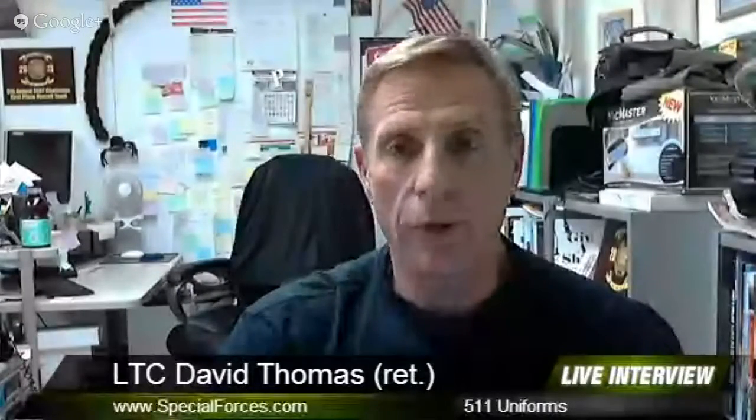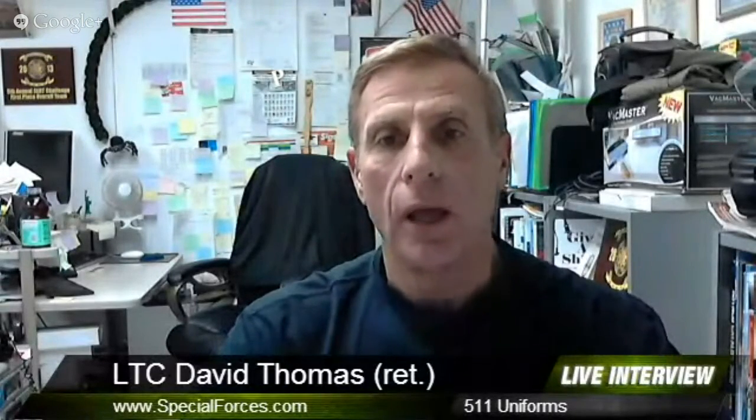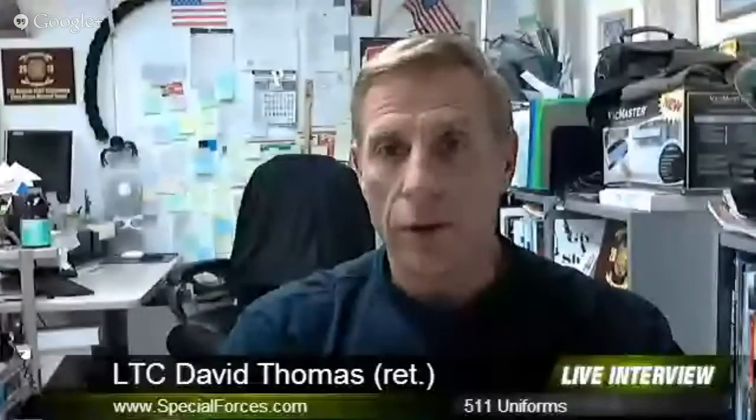511 has become quite popular in the contractors, military, and law enforcement fields. We carry their complete line. Along with the 511 uniforms, when you go to our website, we also carry the competitors and equivalent manufacturers to 511 so that you can compare them and compare the pricing online. You'll find that most of them are similar, but there may be some little options or details specifically that you're looking for that may not fit with one set of tactical pants, one uniform, or one shirt. So this is why we carry a variety.